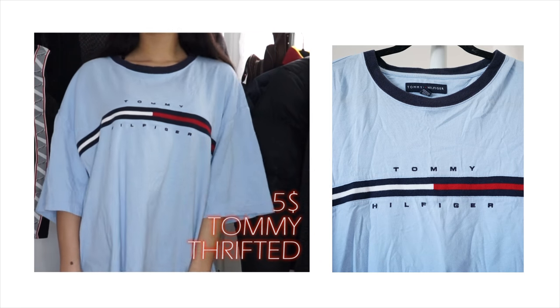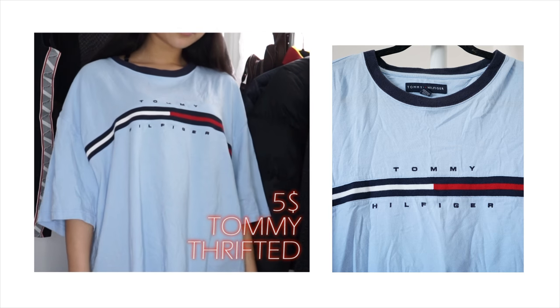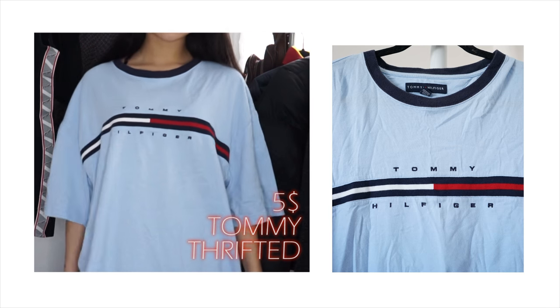I have two favorite items left. The first is this light blue Tommy signature t-shirt — you've probably seen this in stores many times, so it's not really vintage, but it is very, very large — extra extra large.